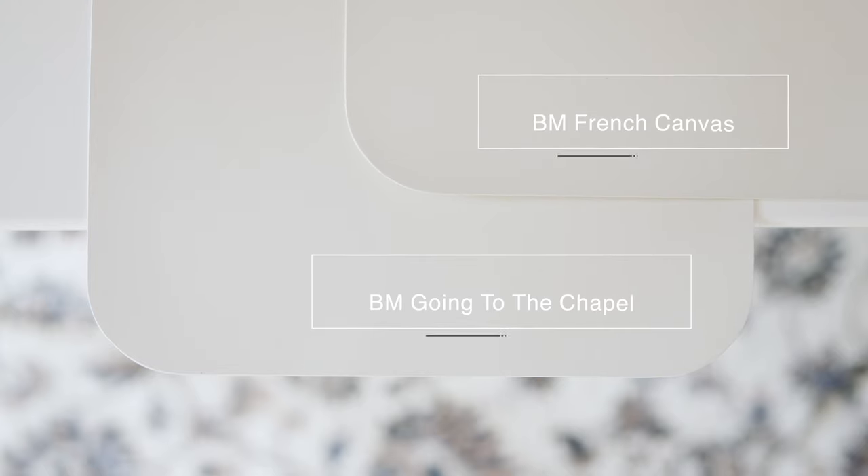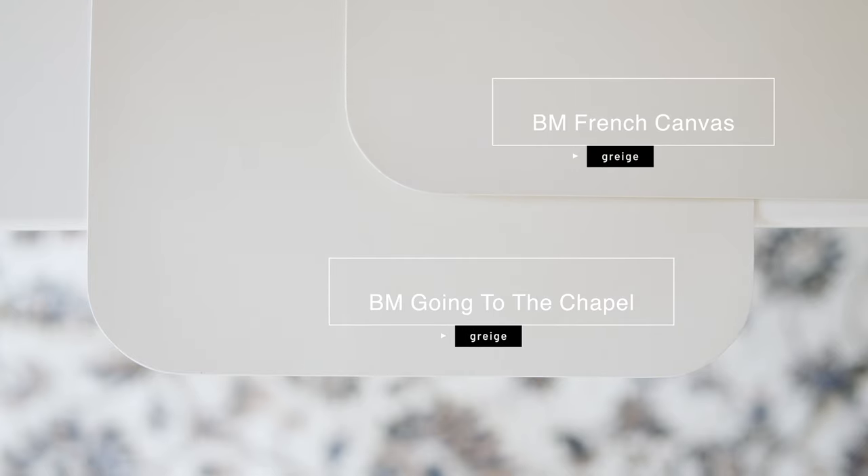When I compare Going to the Chapel with Benjamin Moore French Canvas, which is a complex neutral with a green undertone, you'll notice a few things. French Canvas is cooler than Going to the Chapel, and Going to the Chapel reads more of a beige while French Canvas shows more of that green and gray undertone. That touch of gray and little bit of green in Going to the Chapel is what mutes the yellow from looking like a typical beige.